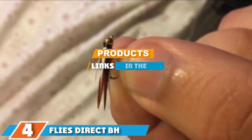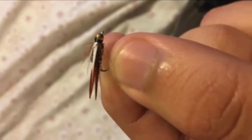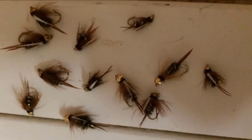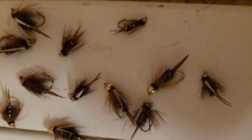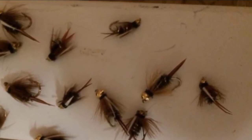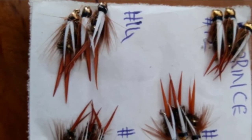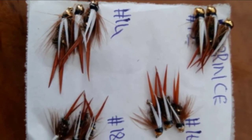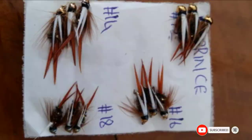The number 4 position is dominated by Flies Direct BH Prince Nymph Assortment Trout Fishing Flies. Backed in an assortment of hook sizes, these flies are ideally built to be submerged underwater, giving the illusion of insects going through stages of their life cycle, which easily attracts fish. The high-quality craftsmanship ensures they are tied to perfection with Mustad hooks. The package comes with hook sizes 12, 14, 16, and 18, and they are rigged with two flies — the larger one on top to attract fish and the smaller one weighted at least six inches below the water.